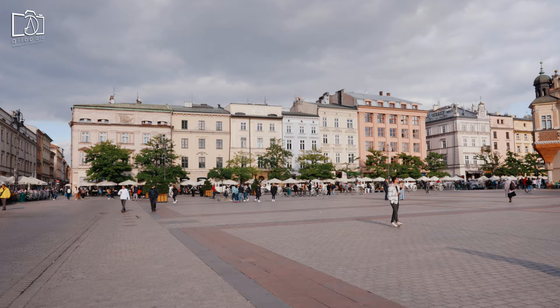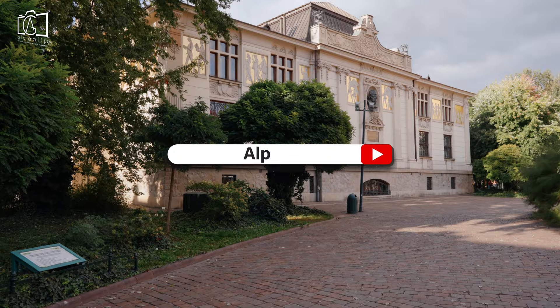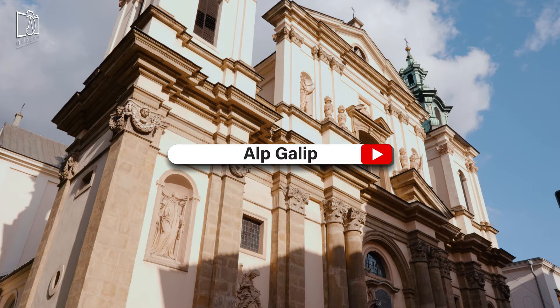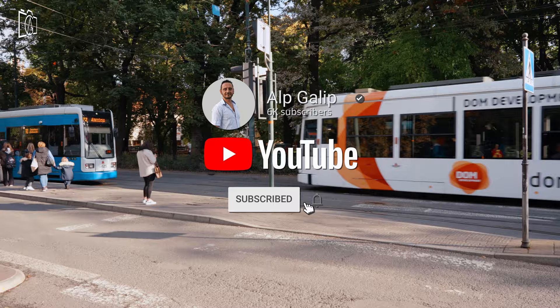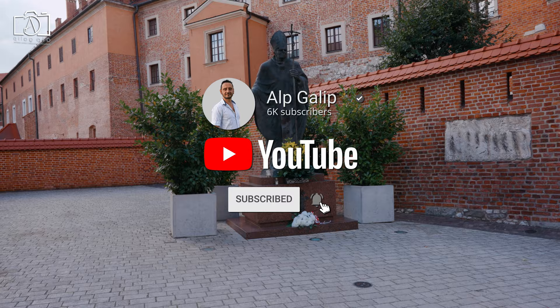Get ready to immerse yourself in the unique allure of this Polish gem, and make sure to keep up as we uncover Kraków's hidden treasures. Don't forget to subscribe to my channel for more exciting travel guides and tips, and let's embark on this unforgettable journey together.